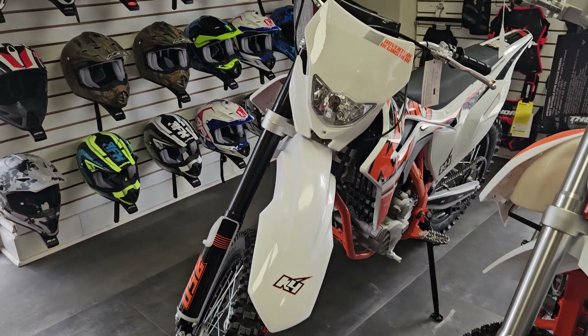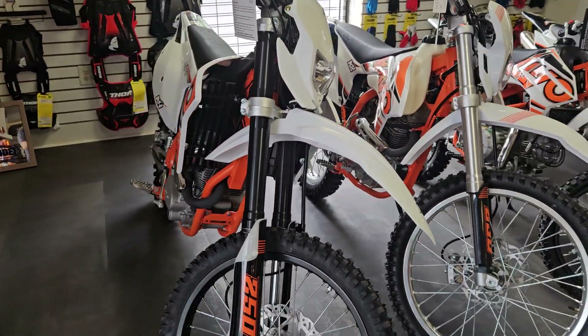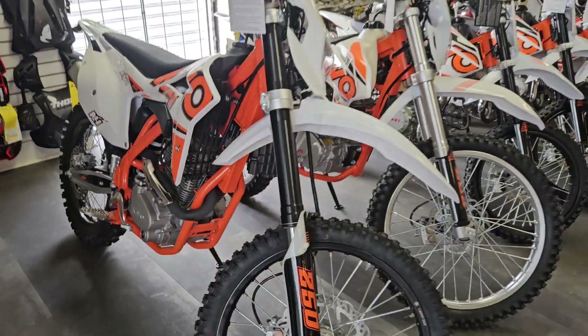Then we move up to the big daddy here, the 250. Also a closeout on these. This is the top of the line we have right now in the KO lineup, on sale as well for $2,699.